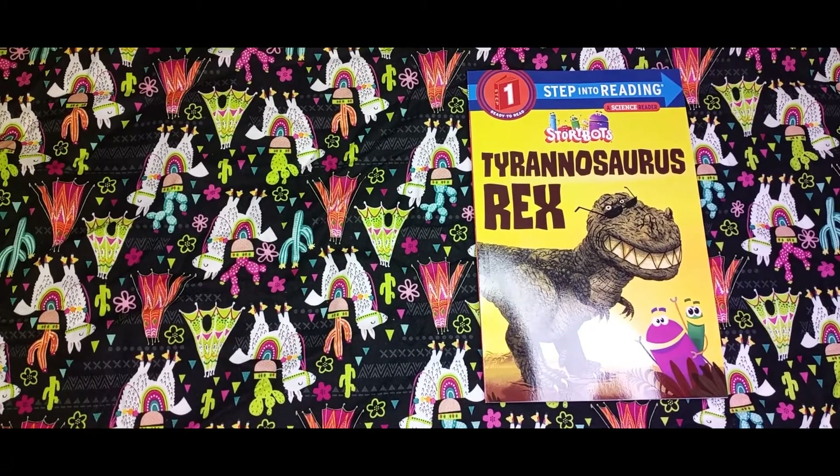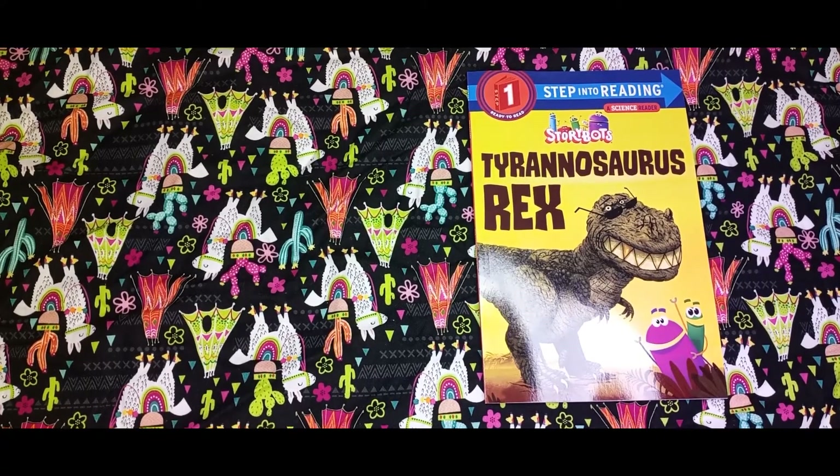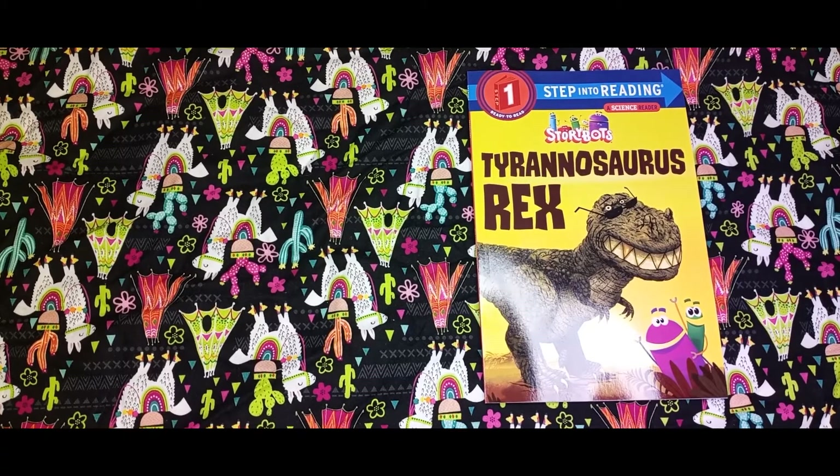Hi guys, thank you all for tuning in to Big Mama Storytime today. Today I will be reading to you all a story box — Step Into Reading: Tyrannosaurus Rex. Alright guys, let's get into this.